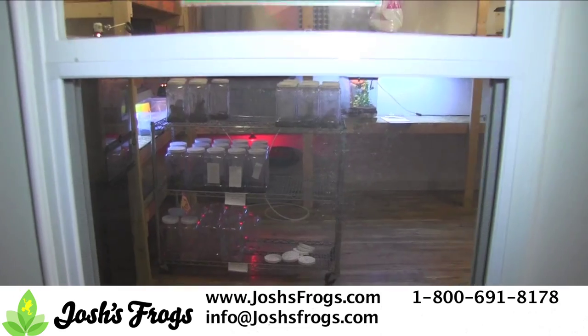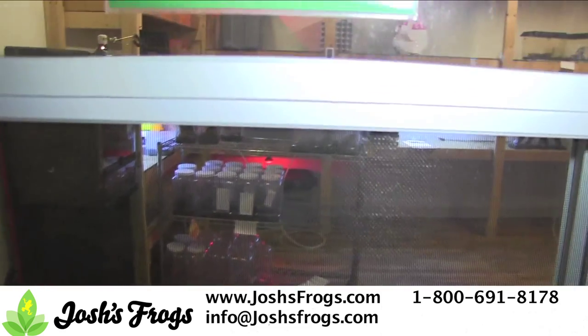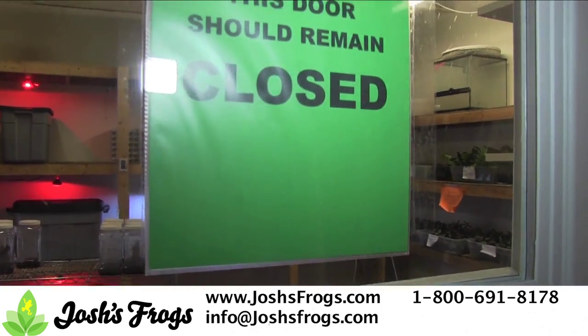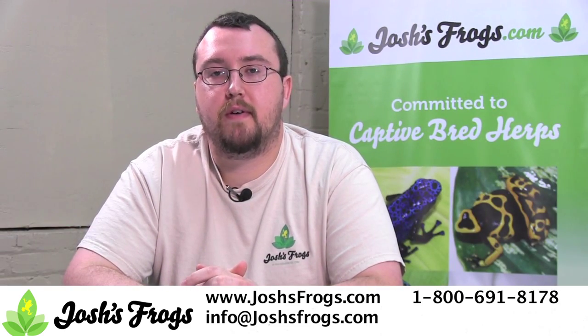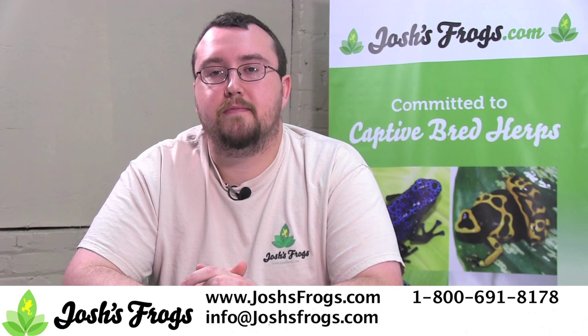All new animals are quarantined for at least three months, during which they are tested for these diseases, as well as several others, and observed for proper health and behavior. Do the responsible thing. Make sure your pet frogs are free of chytrid and ranavirus. Buy with confidence from Josh's Frogs.